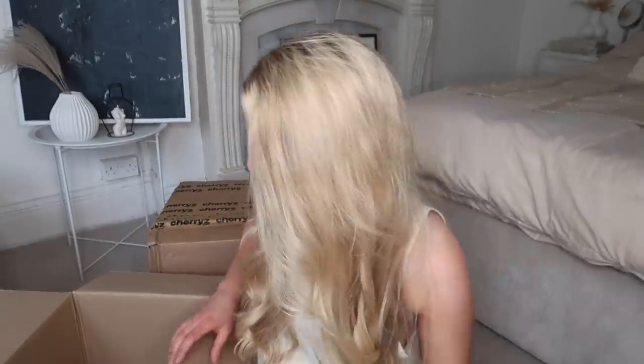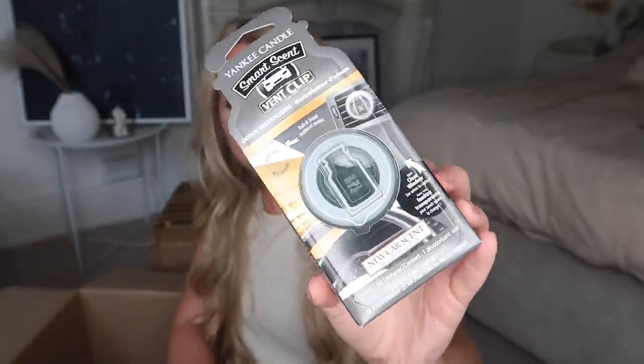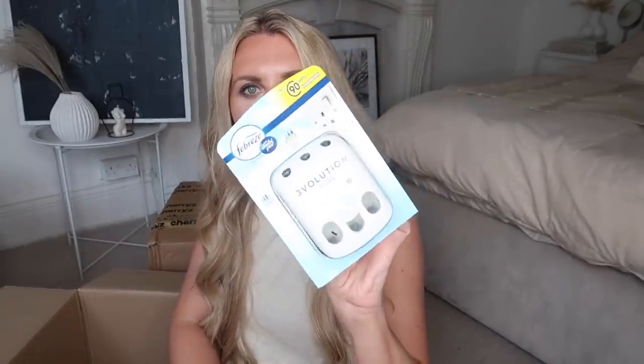I got this plush bone with squeaker - I'm all about the aesthetically pleasing dog toys. I've got a nice basket for him with his toys by his bed and I just loved the colors of this - brown and cream with a squeaker. Then I got this from Yankee Candle, the Smart Scent Vent Clip odor neutralizing air freshener. I love the sound of this scent - New Car Scent - nothing better than that fresh new car smell! I also picked up a Febreze Ambi Pur three-pin plug-in air freshener.